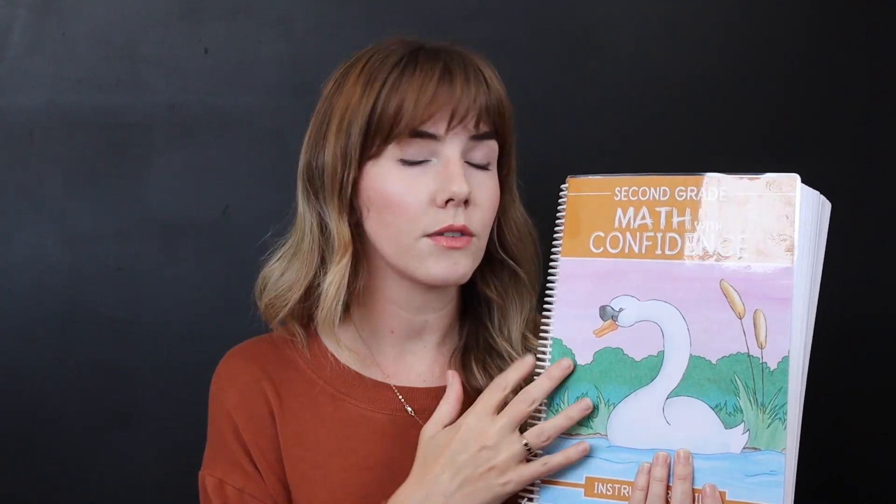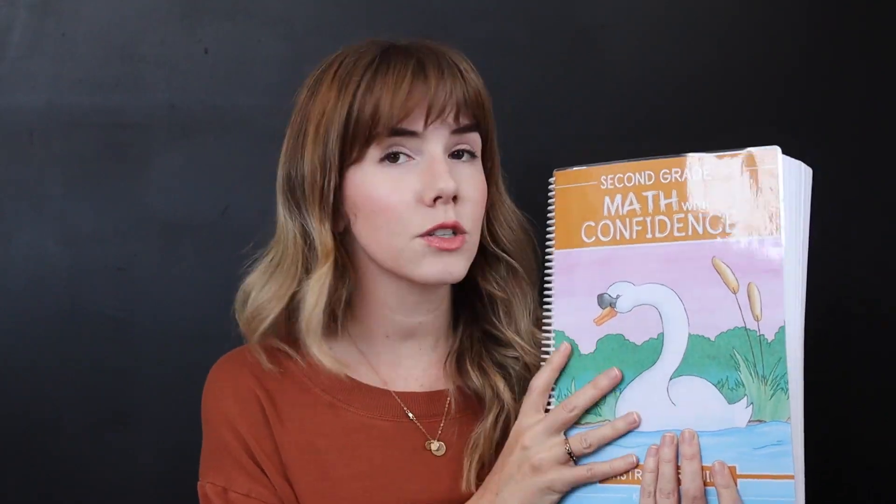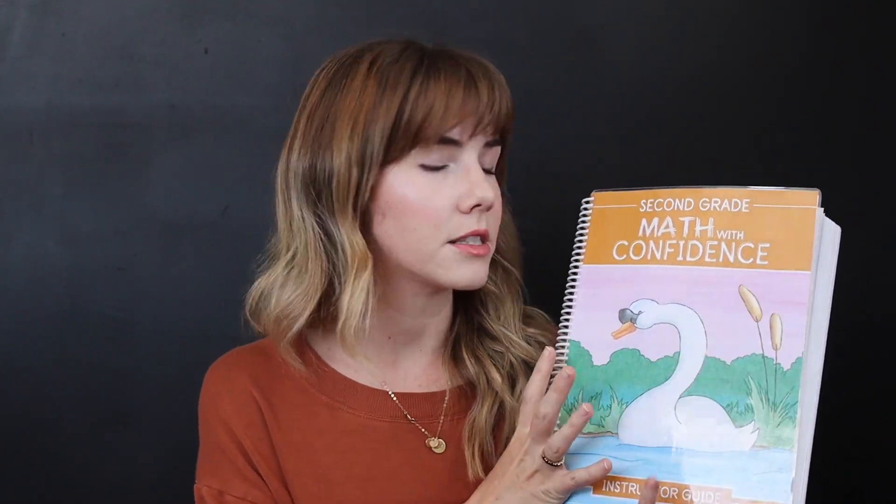It's a very affordable math curriculum — I thought it was very reasonably priced. You get two components: the teacher's manual, and you need this — this is not something you can avoid having. This is where all the teaching comes from, so it's super important. It's scripted lessons, very much open and go.